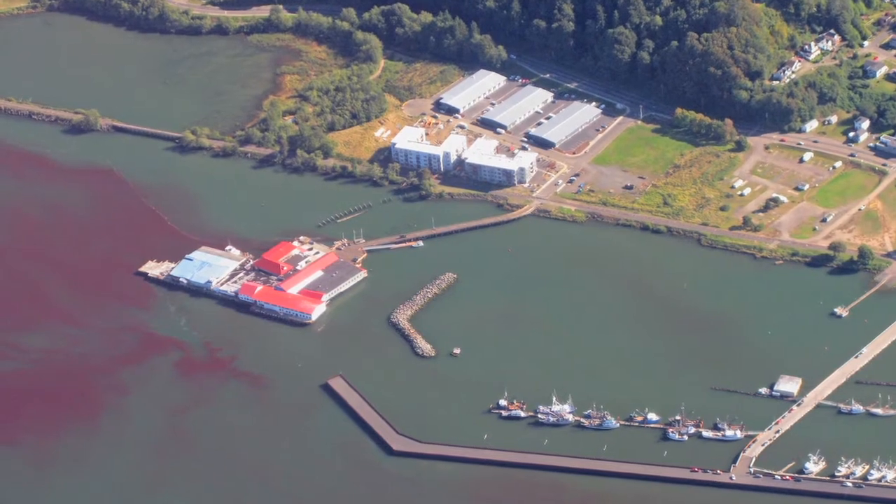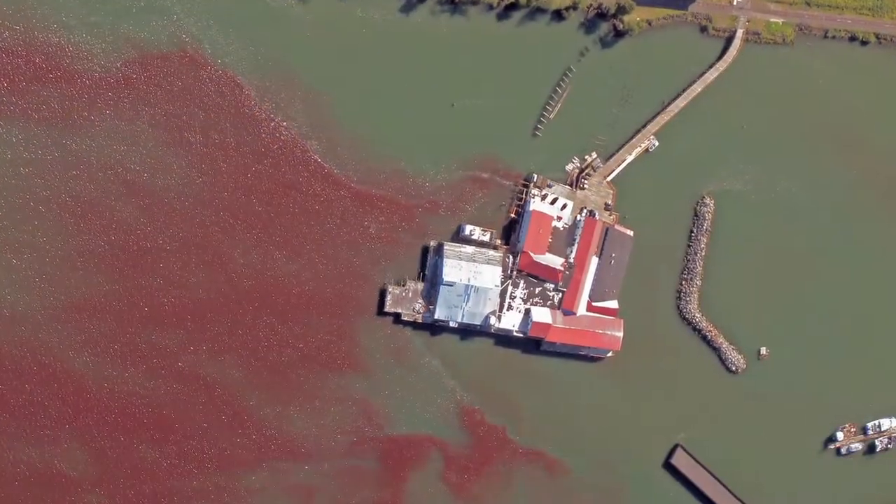Meronectar rubra is a very interesting organism. It's a ciliate, about 20 microns, that forms non-toxic red tides in the Columbia River Estuary.